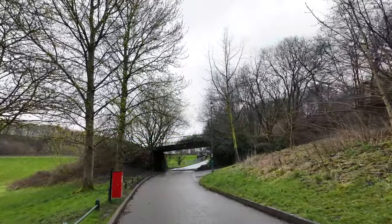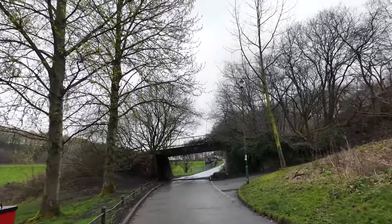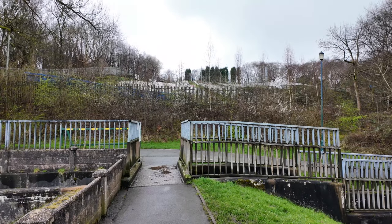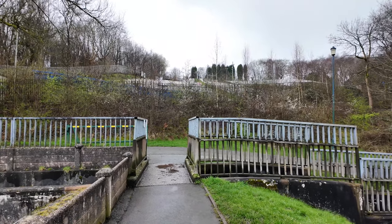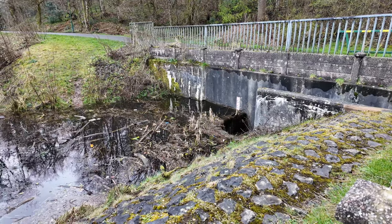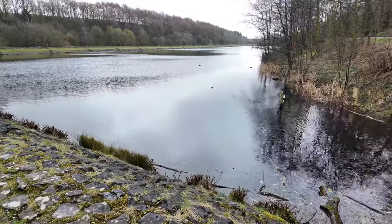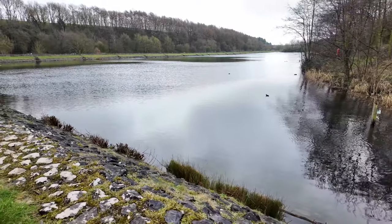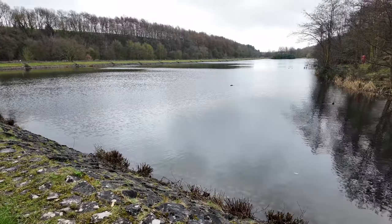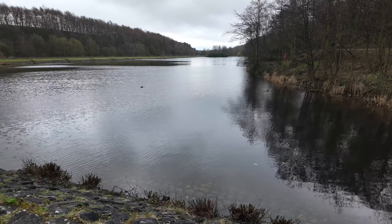We're just approaching the ski centre here at Bathpool Park. The ski centre has been here for a long, long time — I think it did close at one point but it has reopened. We have got quite a bit of water at the lake going over and down the drainage system. And there's the beautiful Bath Pool — it does look absolutely spectacular today. We've got a bit of wildlife on there and all the reflections of the trees. It does look amazing.